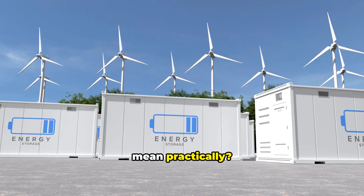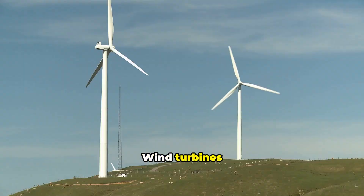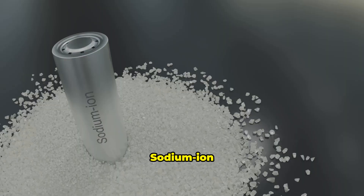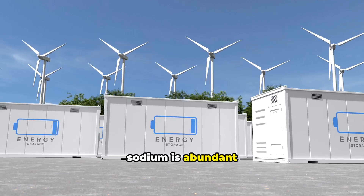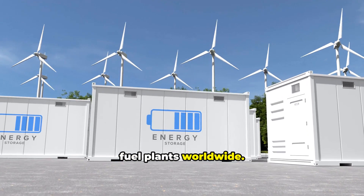What does this mean practically? First, renewable energy storage. Solar panels only work when the sun shines; wind turbines only work when wind blows. Most grid storage uses expensive lithium-ion batteries. Sodium-ion batteries with NVOH could cost a fraction of lithium-ion systems — because sodium is abundant and cheap — making renewable energy storage affordable enough to replace fossil fuel plants worldwide.